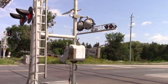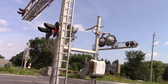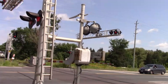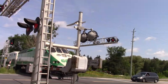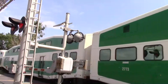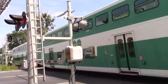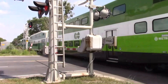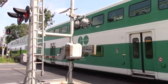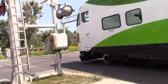A train is approaching — engine 640. For all the crossings I've filmed, I don't think I've gotten any with this bell setting where it stopped before the gates go up.